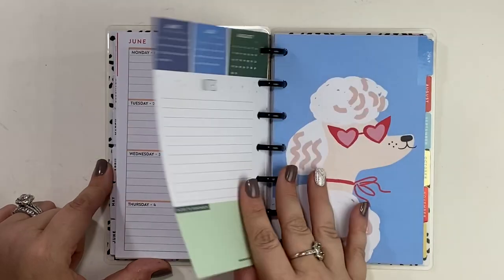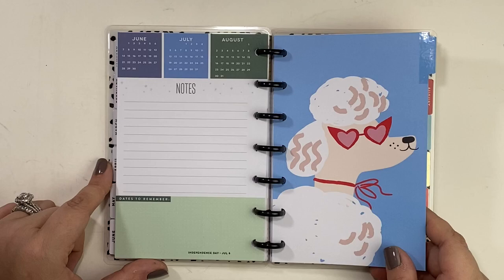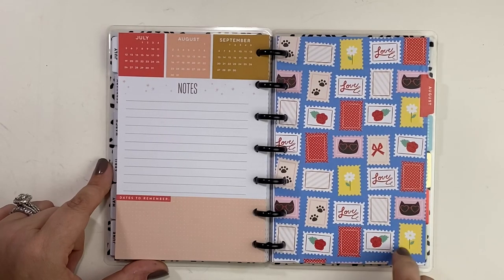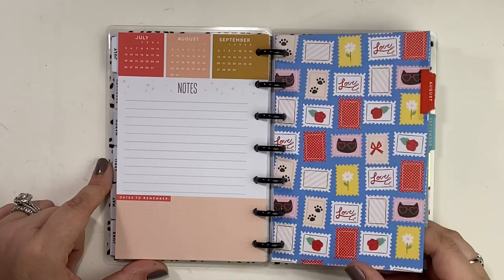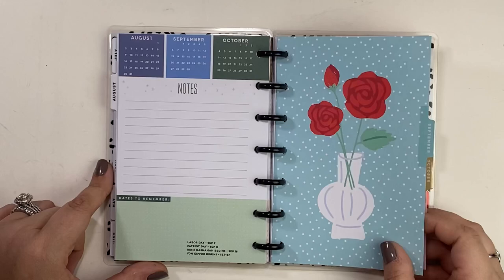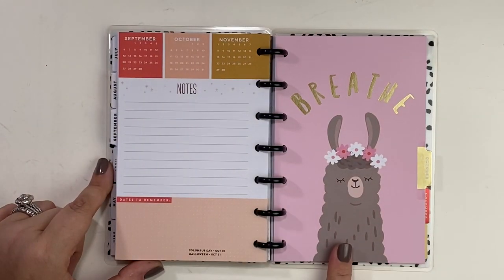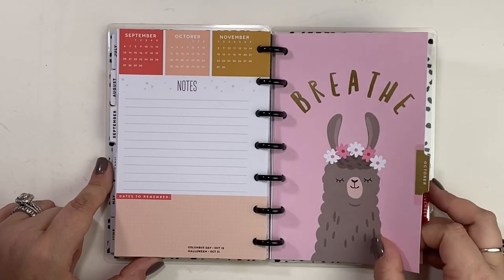Here comes July. Look at that puppy — she is fancy, that's a fancy poodle. I like that. August has the stamps on it, beautiful for August. September has flowers in a vase. And here's October — it's a llama. I love that, so cute.